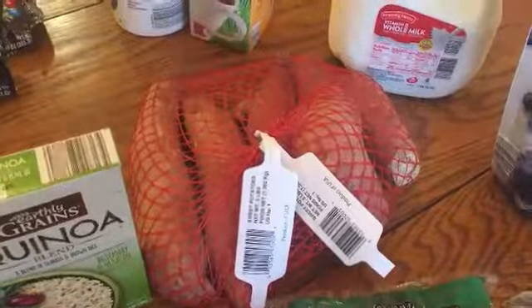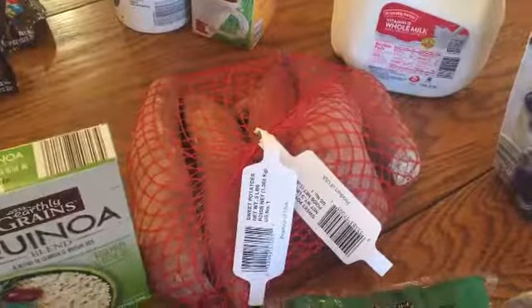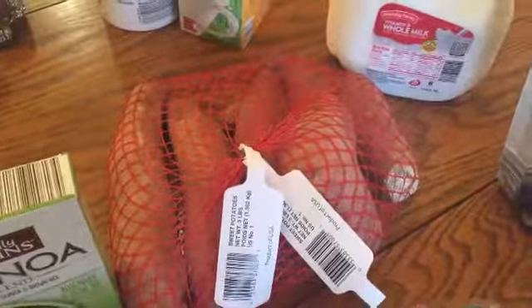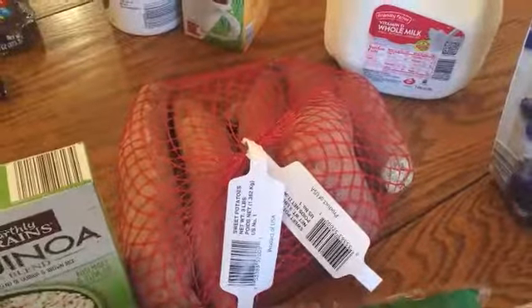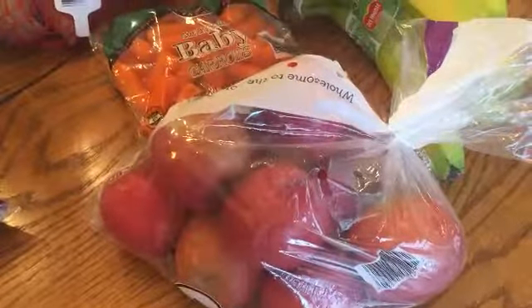I got organic sweet potatoes — this was the sale item for this week, I think around 79 cents, and there's a bunch in there, so we'll have that for sides. Then I got baby carrots, a bunch of bananas, and apples. I think these are all organic.